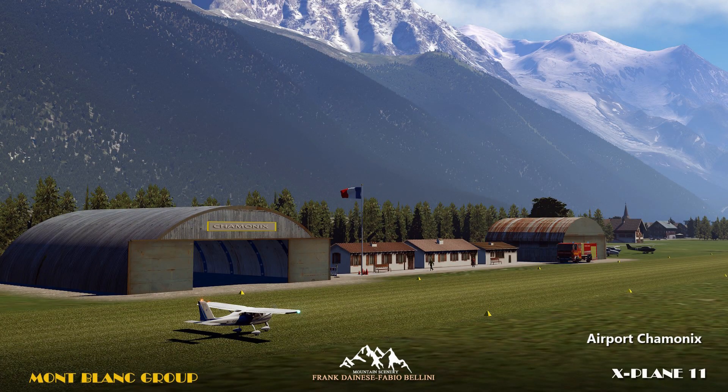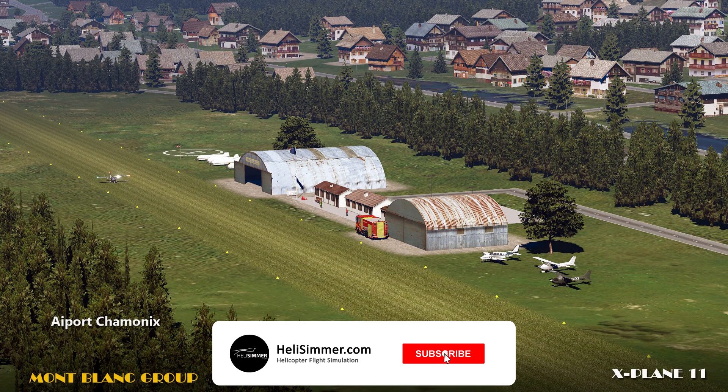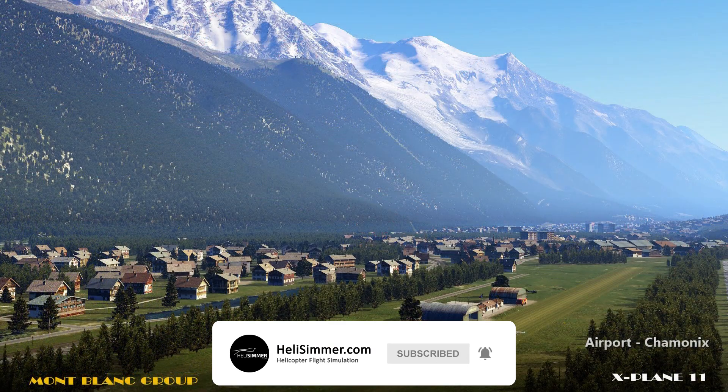Hello everyone! Welcome to the 20th episode of Weekly Flyby. I am Sergio from helisimmer.com and I will be taking you through the news that were published on the website during the last week.